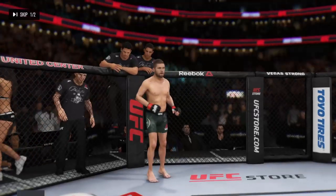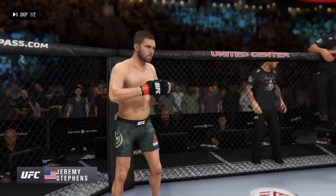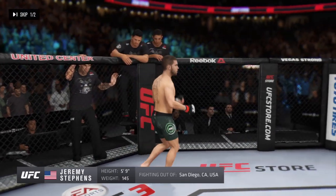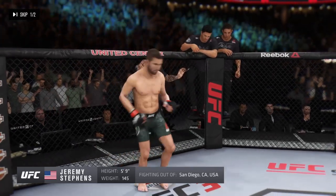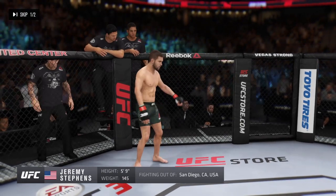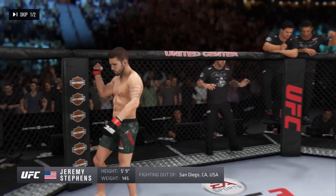And now facing his opponent, fighting out of the red corner, this man is a kickboxer holding a professional record of 27 wins and 15 losses. He stands 5 feet 9 inches tall, weighed in at 145 pounds, fighting out of San Diego, California — Jeremy Lil Heathen-Stevens!